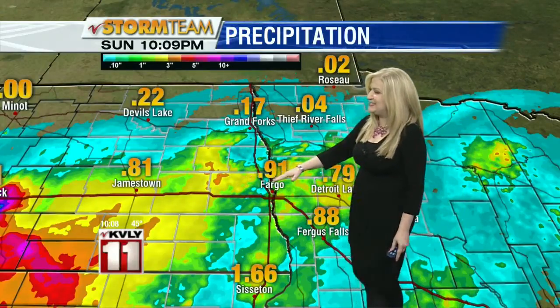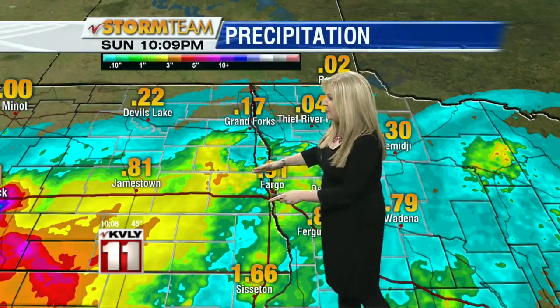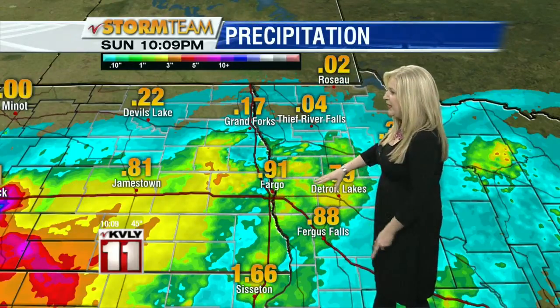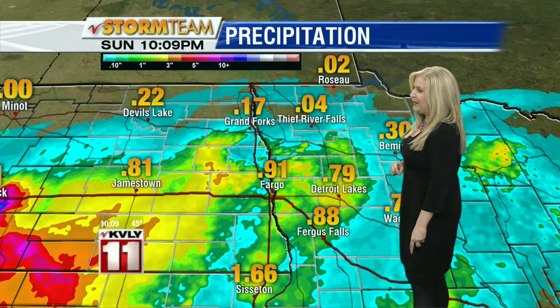Anywhere you see yellow on this map, that indicates we likely got at least two inches of rain — that would be in southern North Dakota and in places in Minnesota. At the airport, a report of close to an inch of rain, and more than an inch down in Sisseton and 0.81 in Jamestown.